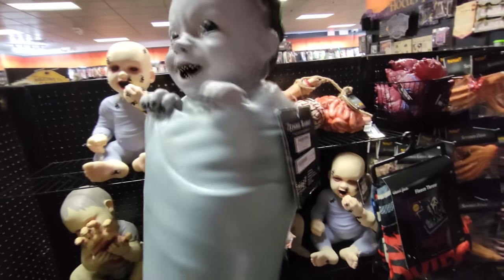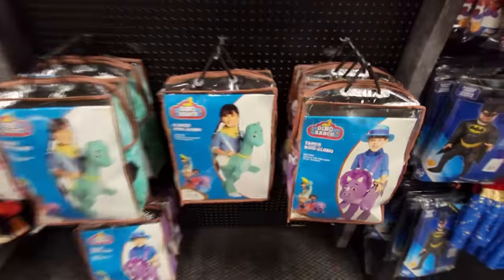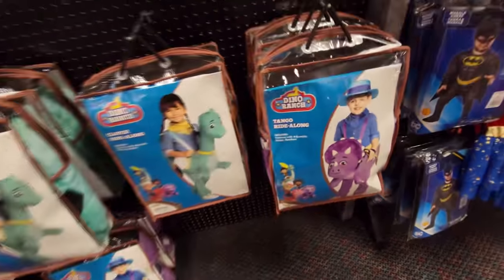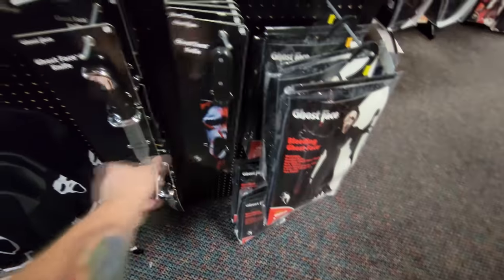Especially the Burrito Baby. Wait, look guys - we actually have a tag on this Burrito Baby right here. That is rare. All right, let's go around this corner here and see. Sweet - this store is pretty big back here. I haven't heard of these - the Dino Ranch. We got a Clover Ride Along and a Tango Ride Along - they're riding dinos. They have a Goosebumps Slappy costume, which must be from a different year because I haven't seen this at all this year. Unfortunately, there isn't another section with animatronics back here.